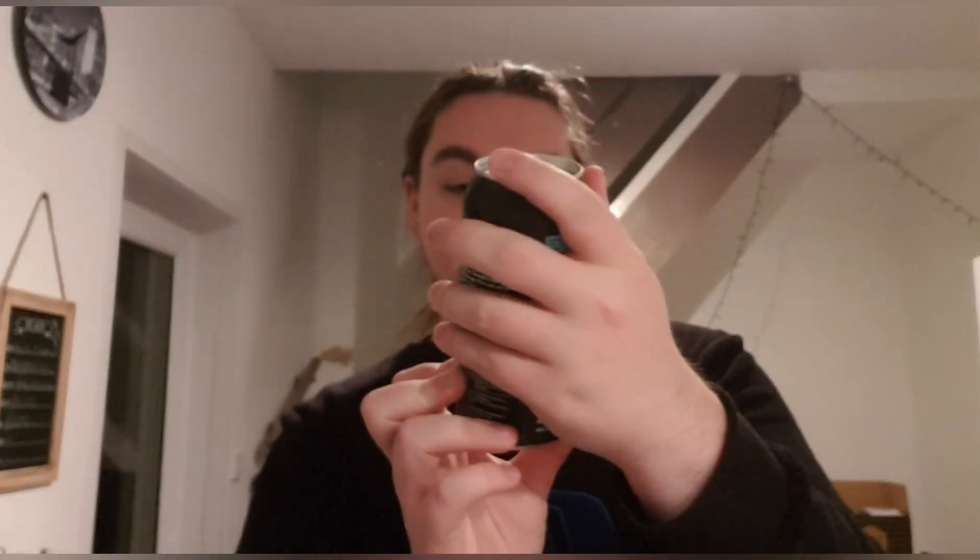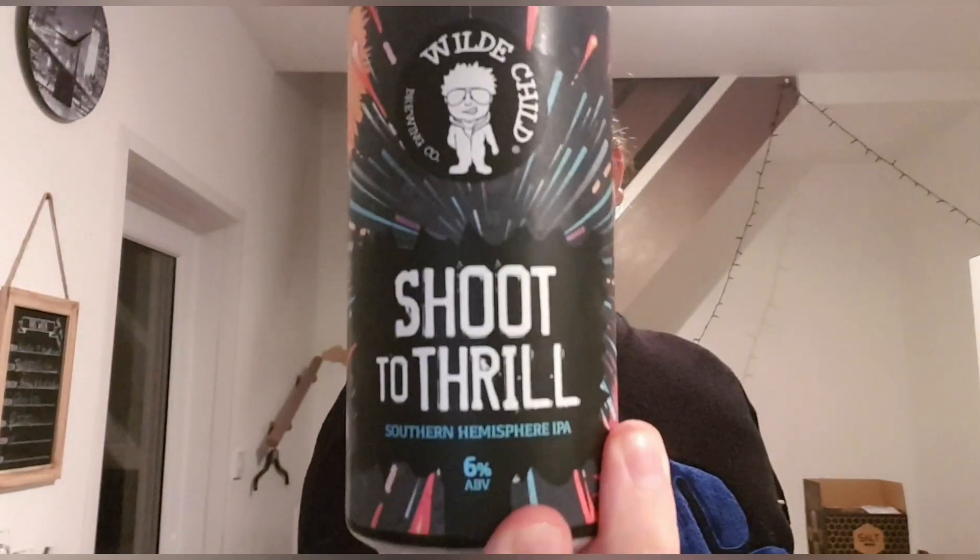Good evening and welcome back to another beer review. I'm Ben the Beer Lad, and today I'm doing a Wild Child beer. This one is called Shoot to Thrill and it's a Southern Hemisphere IPA at six percent.